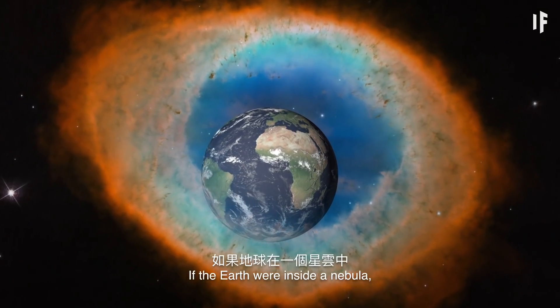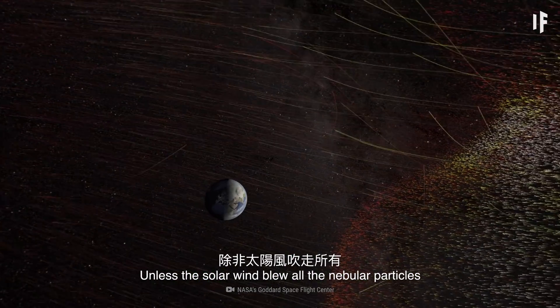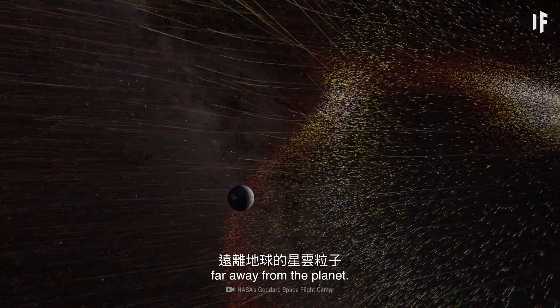If the Earth were inside a nebula, the only effect you'd see would be brighter auroras — unless the solar wind blew all the nebular particles far away from the planet.